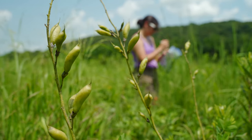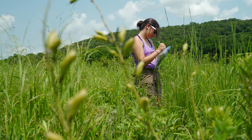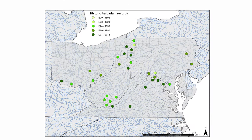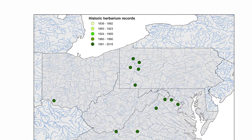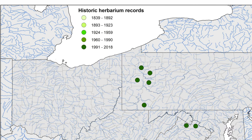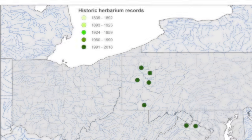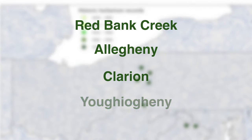Concerns about the genetic health of Baptisia australis in Pennsylvania stem largely from the fact that this plant has declined in this region for the last several decades, including its total disappearance from Ohio. The most northeastern remnants of the species now consist of perhaps 20 populations on just four western Pennsylvania waterways: Red Bank Creek, plus the Allegheny, Clarion, and Yokogany rivers.